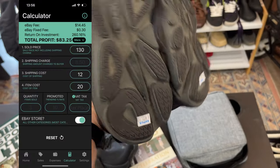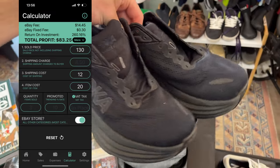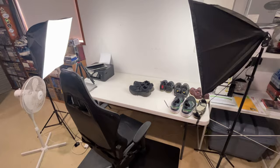My next step is I put it into the e-profit calculator. I put in $130 sold price, a $20 in-store purchase, and as you can see there, this shoe is going to net me an $83 profit.